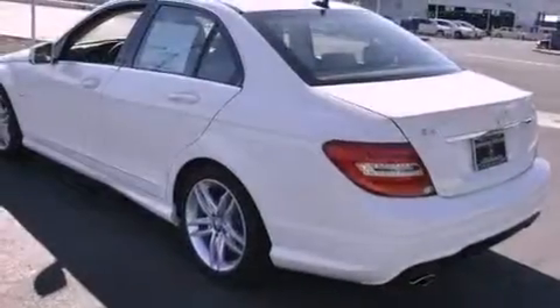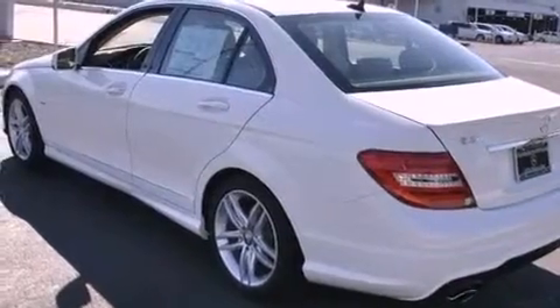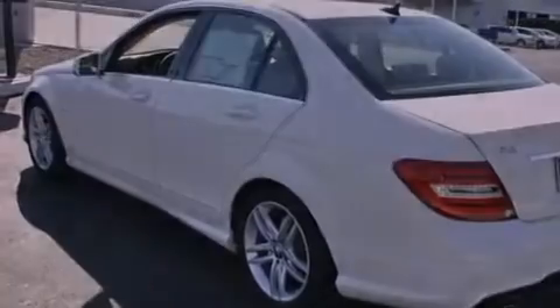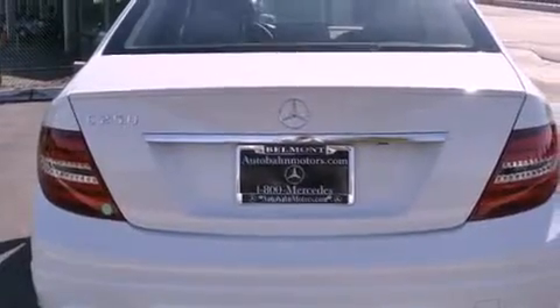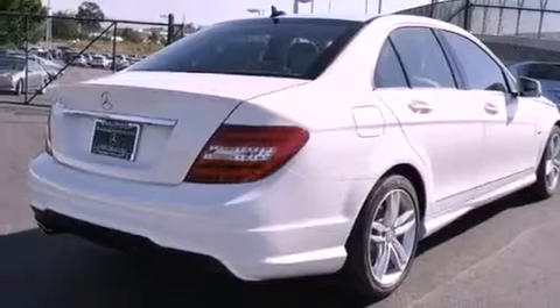Features include a power moonroof, dual-power seats, an auto-dimming rearview mirror, a CD player, a passenger side vanity mirror, a security system, rear fog lamps, a traction control system, air conditioning with automatic climate control, and cruise control.